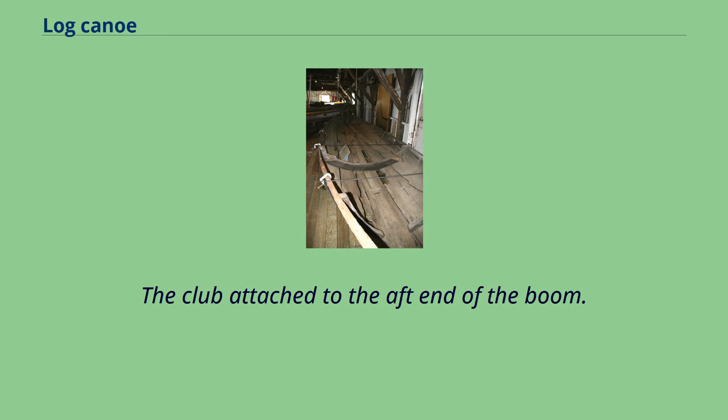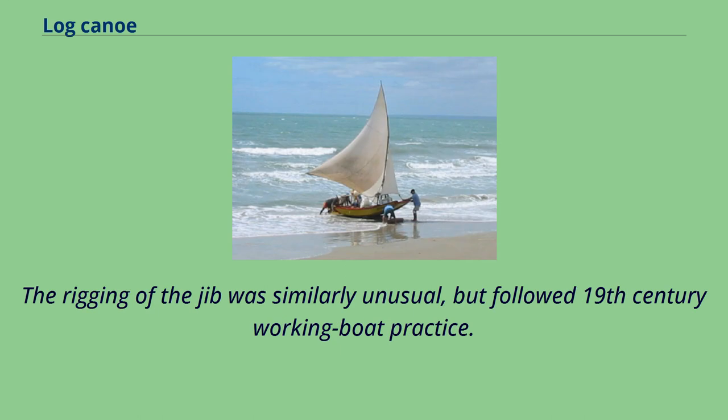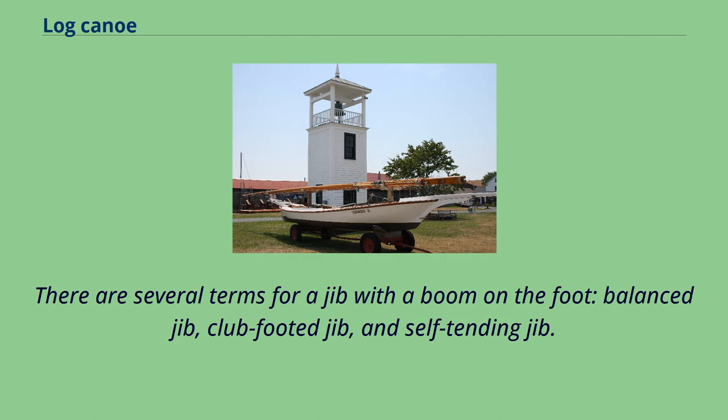The club attached to the aft end of the boom. This allowed for more sail area between the masts than for a triangular sail. The rigging of the jib was similarly unusual, but followed 19th-century working boat practice. There are several terms for a jib with a boom on the foot: balanced jib, club-footed jib, and self-tending jib.